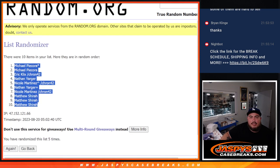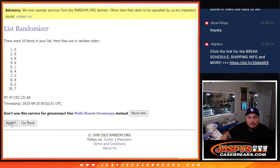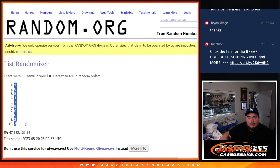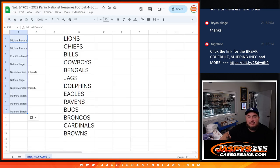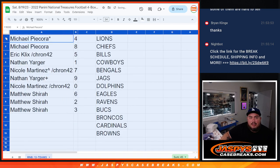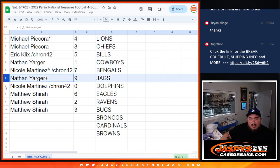Now let's go five times: one, two, three, four, five — five-four, down to three. So Michael, you have four as well as eight. Eric with five. Nathan with one and ones. Nicole with seven. Nathan with nine, your free spot. Nicole with zero. And Matthew is six, two, and three. There you go, guys.